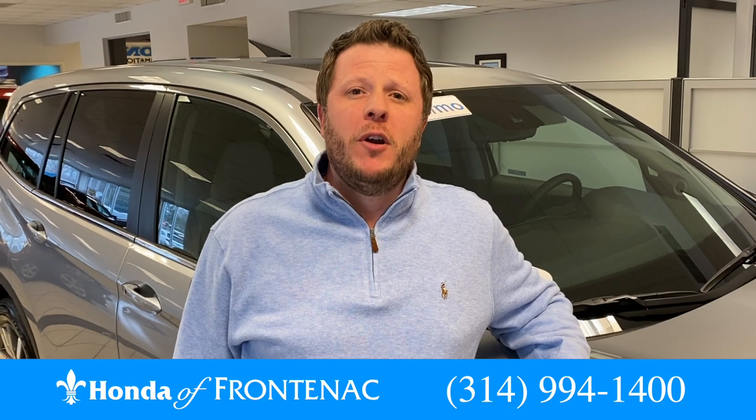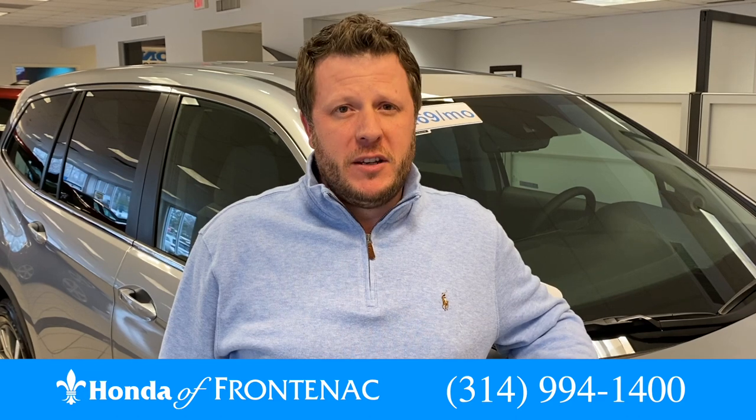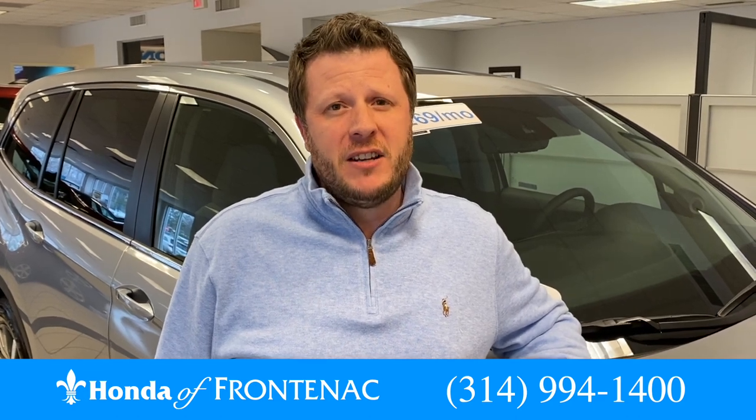My wife and I both own a Honda Pilot. We really enjoy the safety that we feel when we're driving with the intelligent all-wheel drive and the Honda Sensing features.